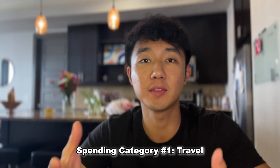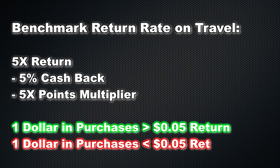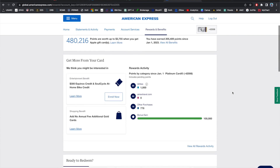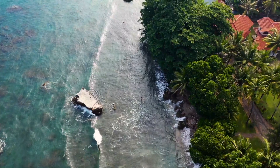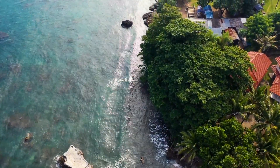For the first big spending category — travel, which is traditionally a bonus category for most credit cards — I want to break this down by flights and hotels, which are the biggest travel expenses. For flights, you should definitely be getting at least 5x return in terms of points, rewards miles, or cash back on airline ticket purchases. Great credit cards in the travel spend category include the Amex Platinum, the Chase Sapphire Reserve, the Venture X, and the Capital One Venture Card, among others.